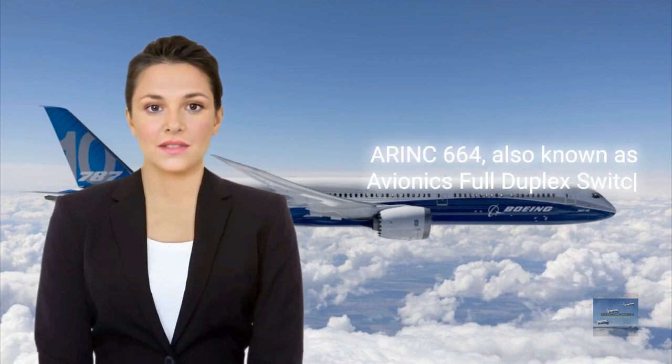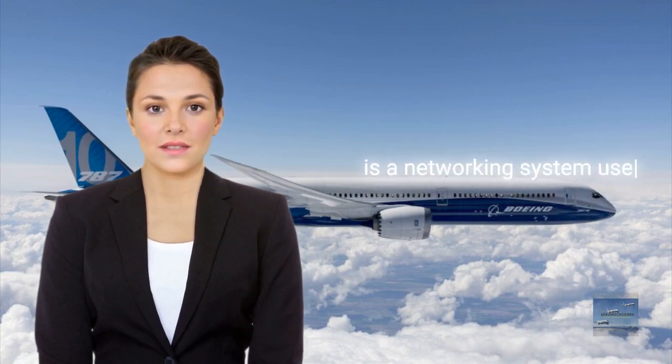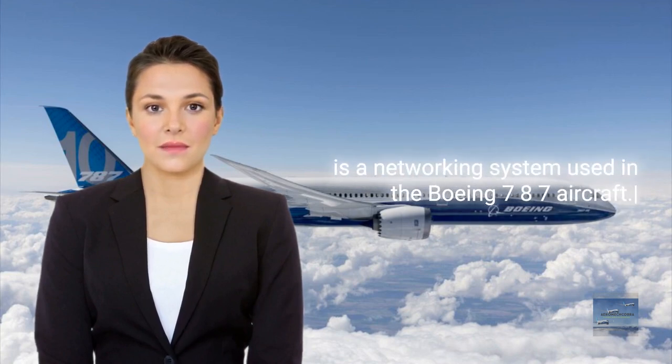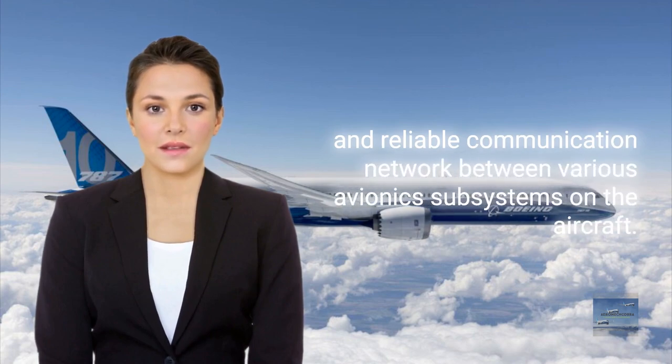ARINC-664, also known as Avionics Full Duplex Switched Ethernet (AFDX), is a networking system used in the Boeing 787 aircraft. This system provides a high-speed, deterministic, and reliable communication network between various avionics subsystems on the aircraft.